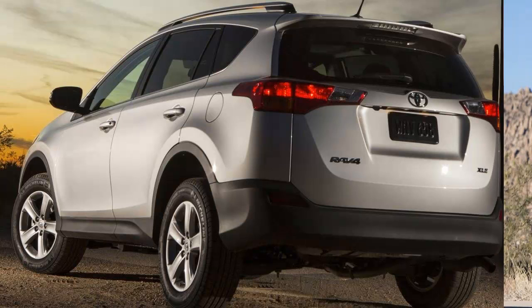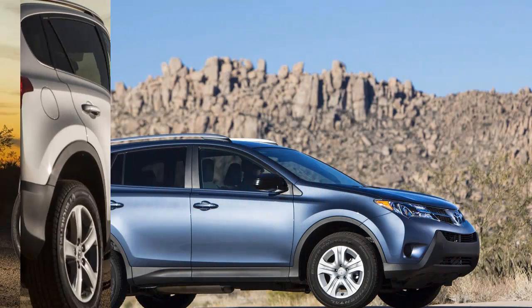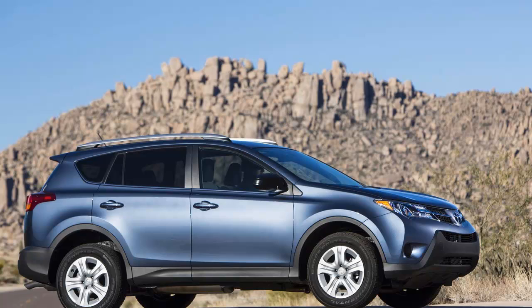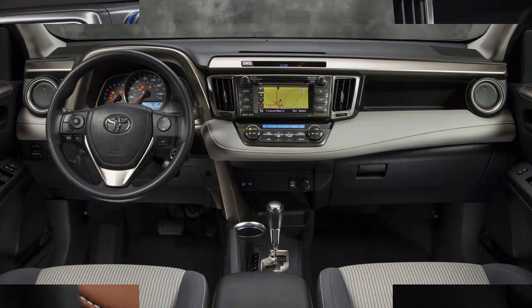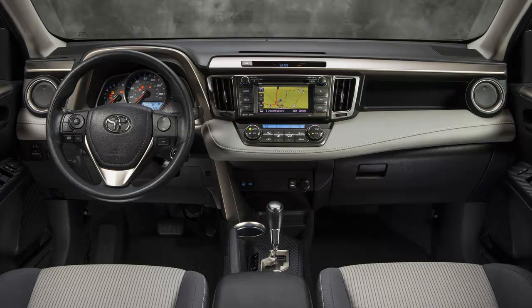So equipped, it was the hottest thing in the class. But in 2013, the gen 4 RAV4's powertrain options were paired down to a 2.5-liter four-cylinder teamed with a six-speed automatic transmission. The choice of front or all-wheel drive remained, and this adds up to tepid acceleration.